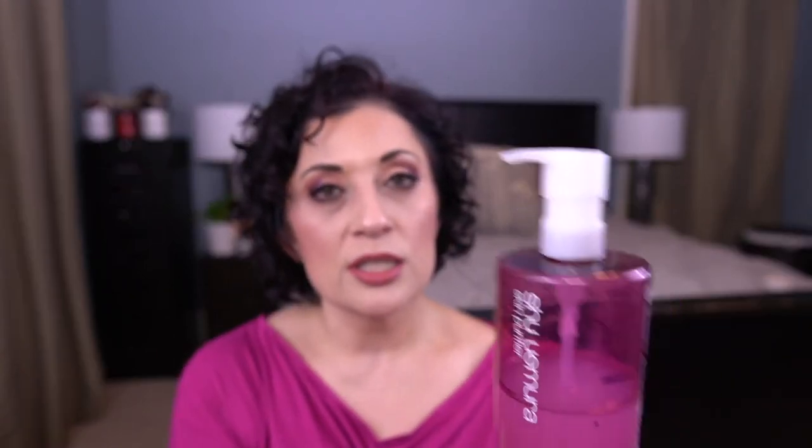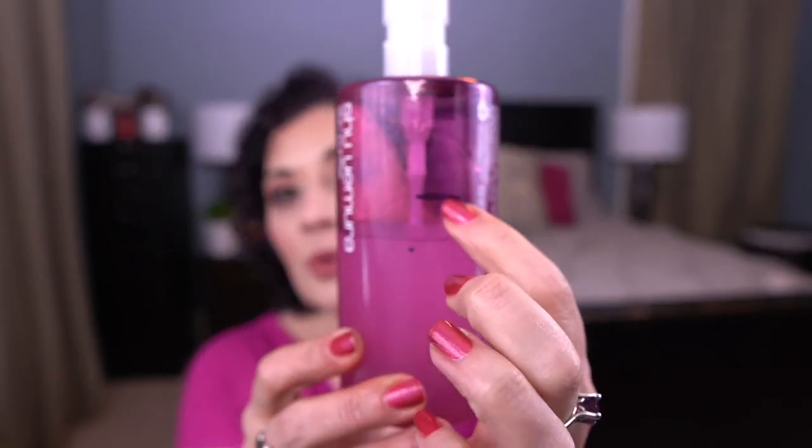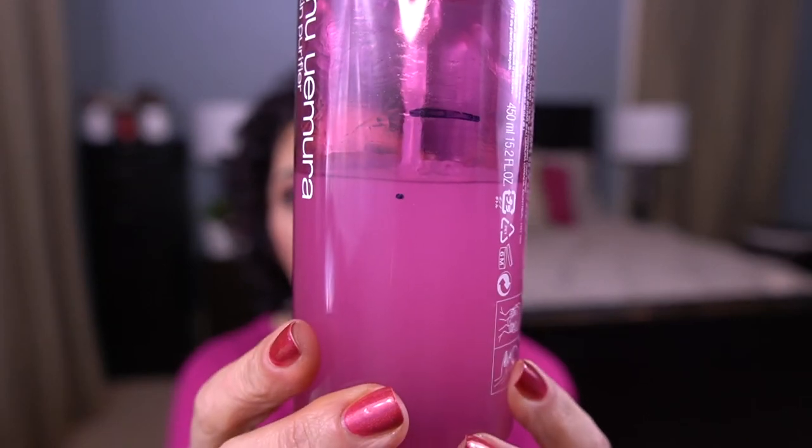I am going to select a product for this. This is the Shu Uemura Nutri Nectar Gentle Cleansing Oil in Emulsion. This is how I'm doing with this one — this is my line here. This is where I was previously, and this is where I need to be to meet my goal. I am almost there — I think two, maybe three more uses and I'll hit my goal. By the end of this week I would have met my goal on this.